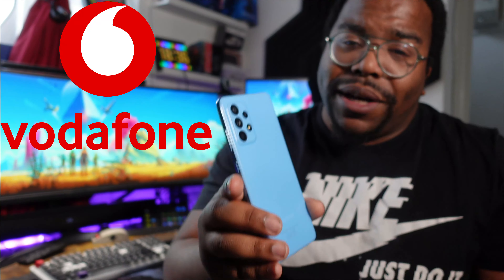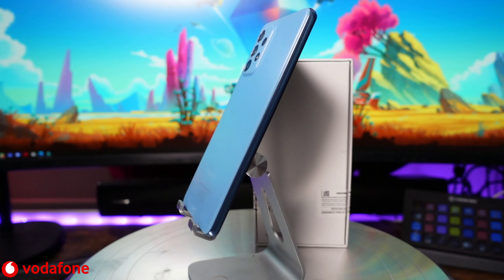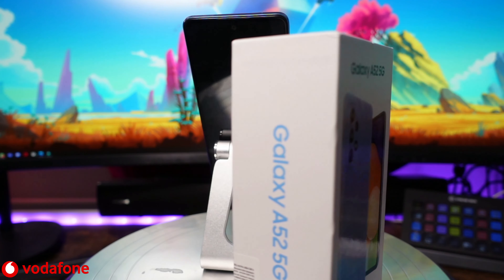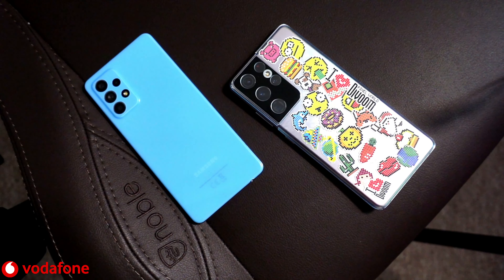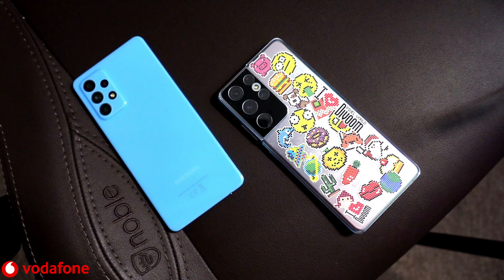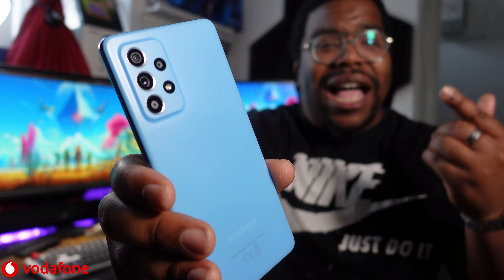I'm not going to go too much into specs because I just want to talk about how this phone has performed, but specs-wise we're talking Snapdragon 750, 6GB of RAM, 128GB of storage, quad camera, 120Hz display, and an IP67 water and dust rating — something that is just unheard of in a mid-range phone.